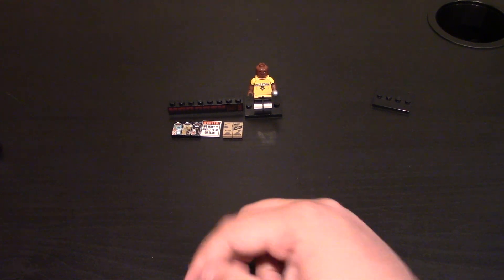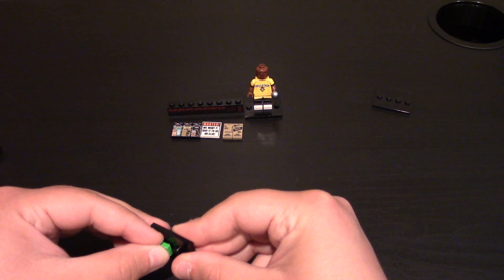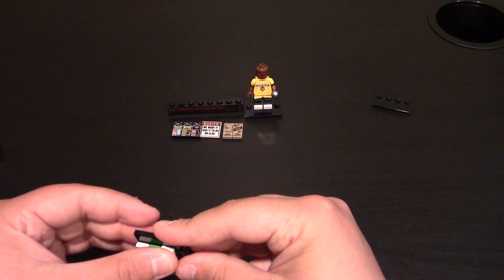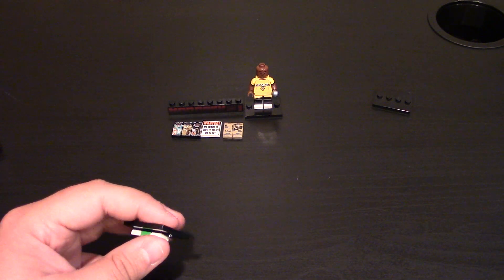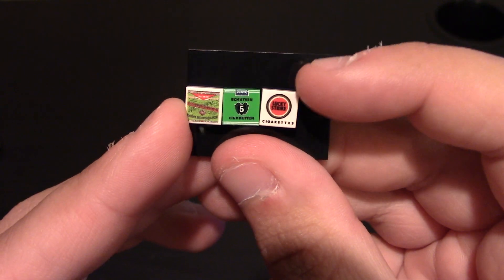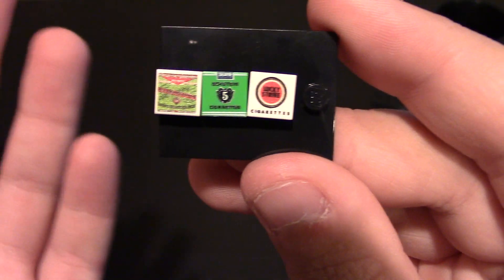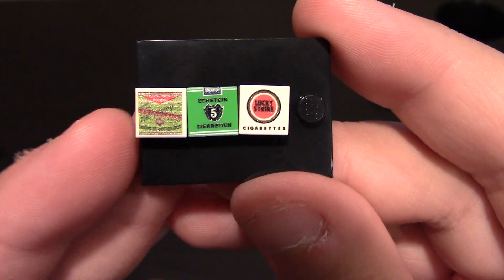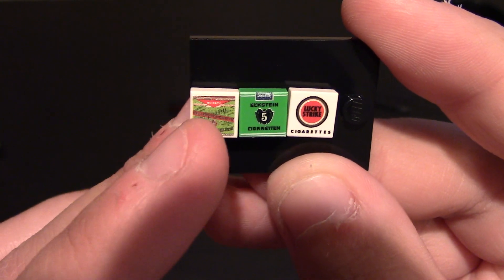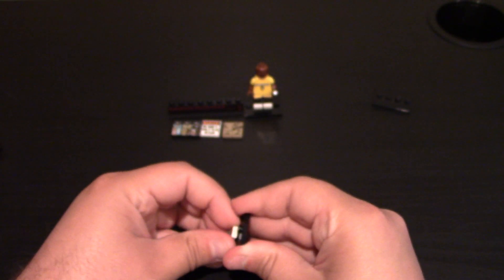Next are some cigarette packs based off real life cigarettes. I wanted to get these because they go well with Vietnam and World War 2 era minifigs. Starting on the left is the Atika Sigtile, these are on one-stud smooth tiles. The one in the center is the Ekenstein Sigtile, and the one on the far right is the Lucky Strike Sigtile. They've got good quality — this one has a lot going on with it. The Lucky Strike one says Lucky Strike Cigarettes Ekenstein. Again, clearer in person than on camera, but some good accessories to have.